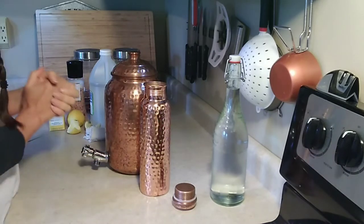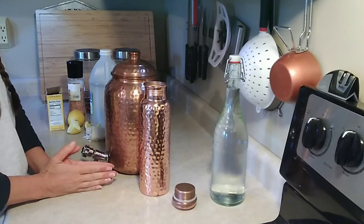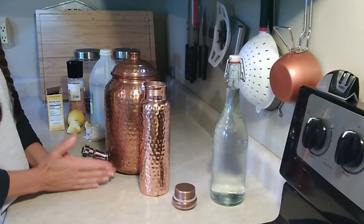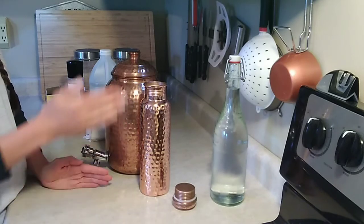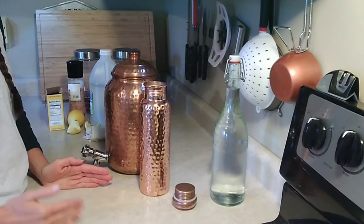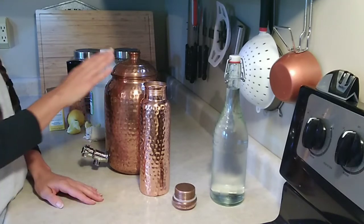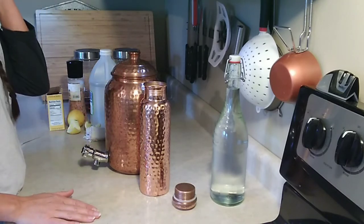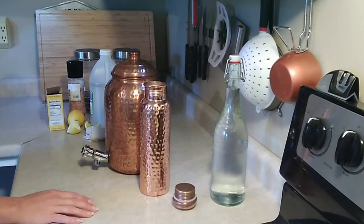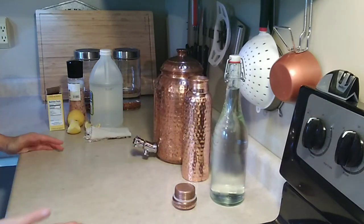You do want to stay away from cheap copper that is not 100% food-grade, because that is the copper that is going to make you sick and leach out too much copper — or other materials and metals, whatever else it was mixed with — into your body. That can cause a lot of problems. Having too much copper in your body can cause stomach upset, nausea, diarrhea, and quite a few other things — there's a long list of it.